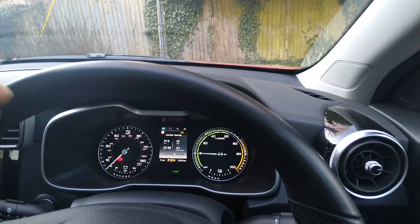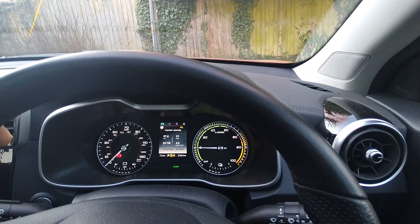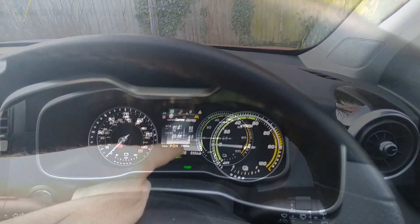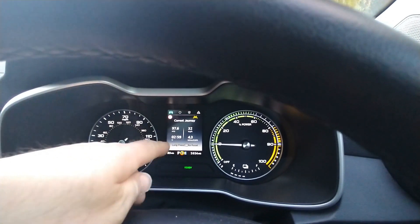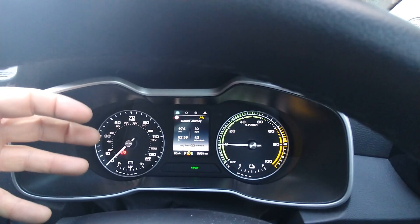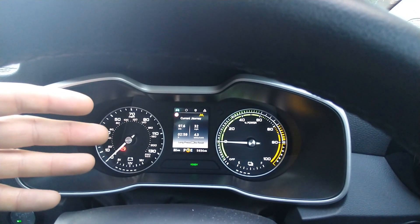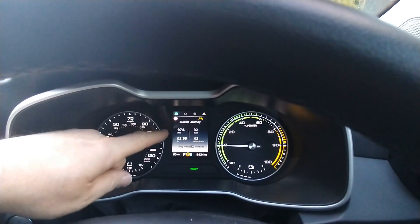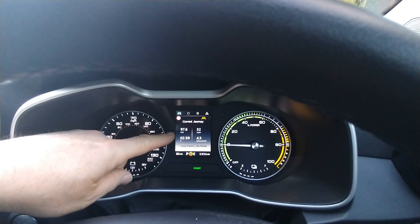Roll on summer — if the temperature rises by another five to ten degrees we're going to see a much better improvement in driving economy and therefore better range. Averaging 4.3 miles per kilowatt hour with roughly a 42 kilowatt hour usable battery pack, that equates to a 180-mile range.